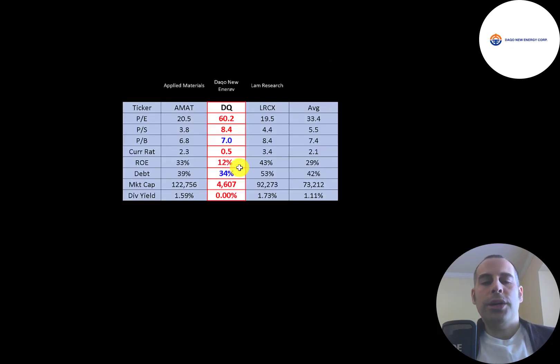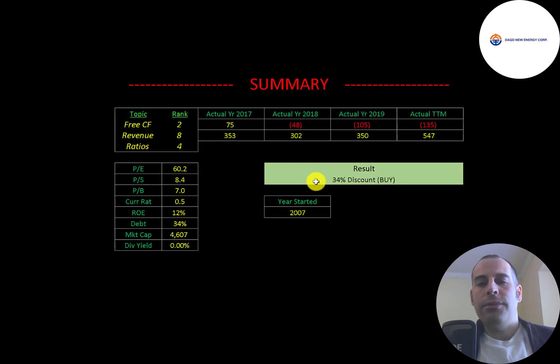The best way to look at ratios is to compare them to companies in the same industry. I've done videos on Applied Materials and Lam Research, both in the same industry as Daqo. Where Daqo has a number in red they're worse than average; blue means better. They're a lot worse on PE and price to sales, slightly better on price to book, have the worst current ratio, the lowest ROE, the lowest debt, and are the smallest company by far — and they don't pay a dividend unlike the other two. To summarize, I have them trading at a 34% discount. This company makes important products for the solar PV industry, which is a big and hot industry. I can see this stock going way higher but it could be a bumpy road. I rank their free cash flows 2 out of 10, revenue 8 out of 10, and ratios 4 out of 10.